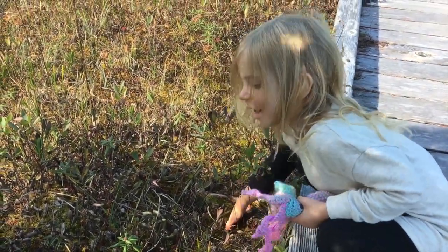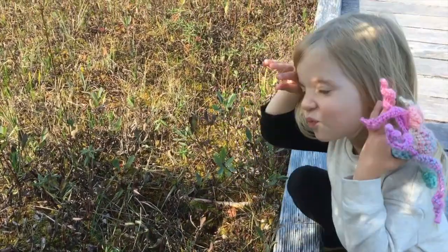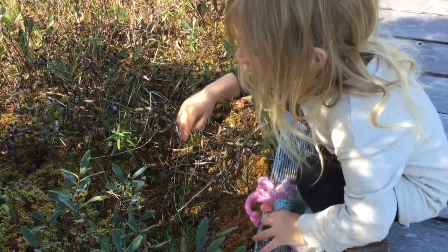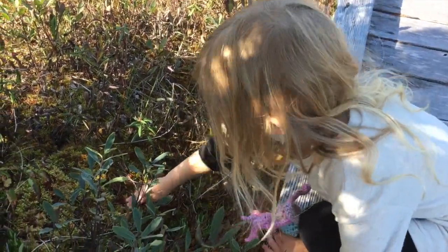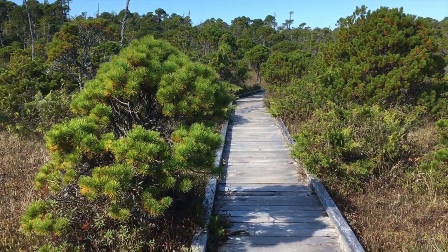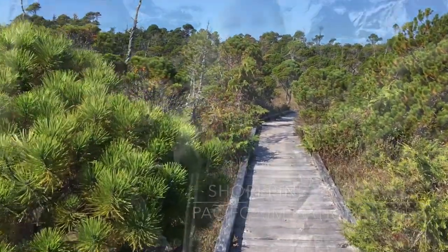What does it feel like? I'm wet! The bog feels wet? Yeah! The soil is wet? Yeah! The soil is deprived of nitrogen and other things that the tree needs to grow nice and tall.